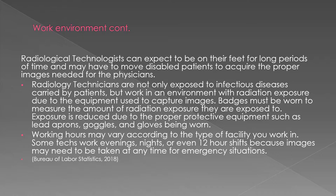Your work environment can be physically demanding at times, from long hours on your feet, being exposed to many different diseases, and exposure to radiation.